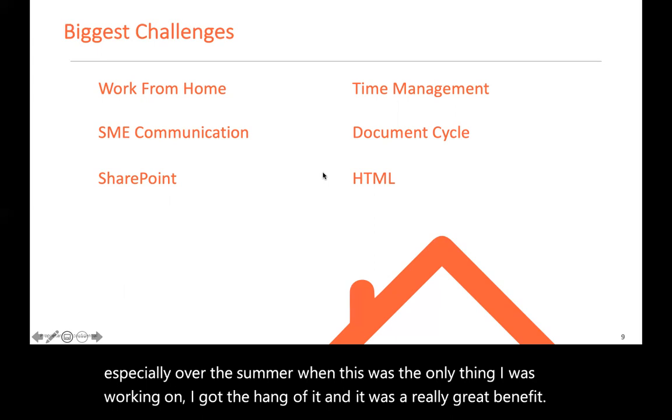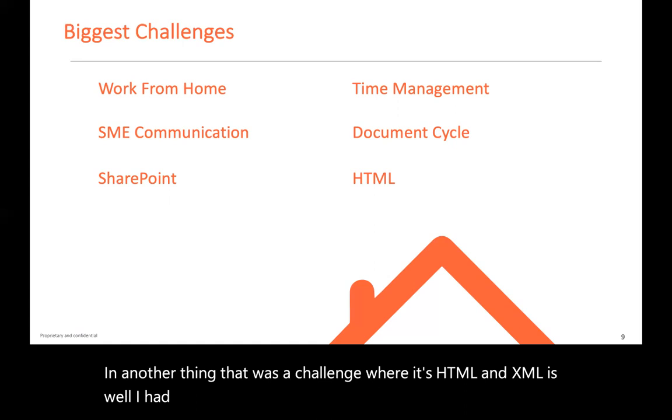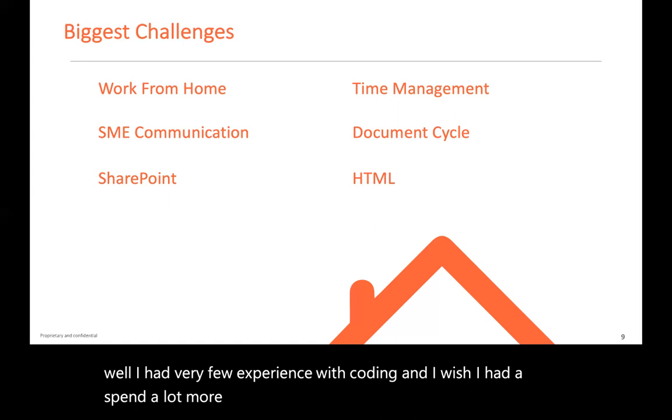Another challenge was HTML and XML. I had very little experience with coding, and I wish I had spent a lot more time with it. This did trip me up a little bit, but I am definitely getting better at it.